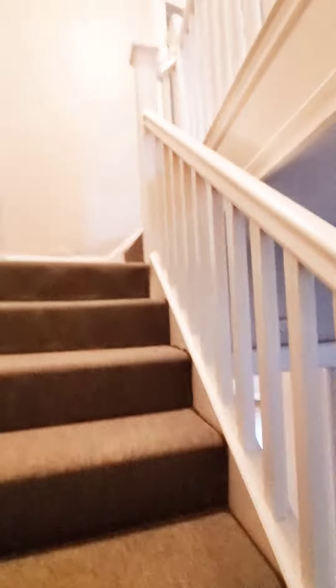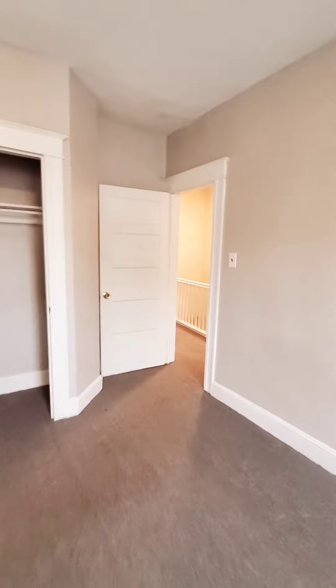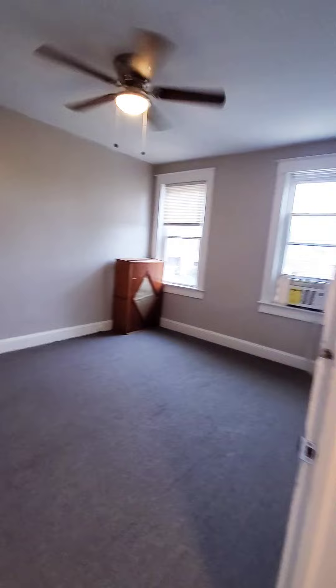Let's go up to the second level. Here we have your first bedroom, bedroom number two with a closet, and bedroom number three.